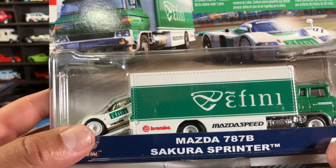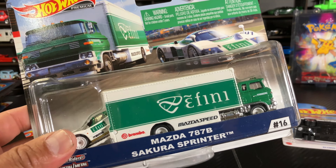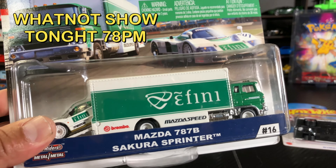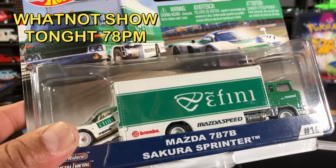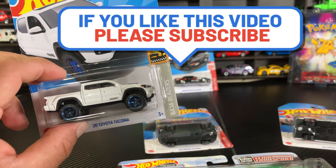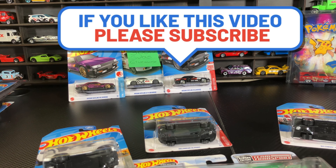Anyway, that's it for today guys. Remember we have a Whatnot show coming up tonight at 7 PM central time — lots of cool castings. Be there! Like, subscribe, leave a comment, share the channel. I'll see you on the next one.